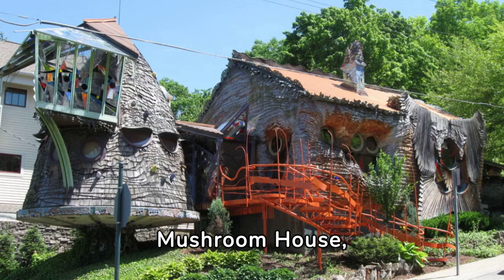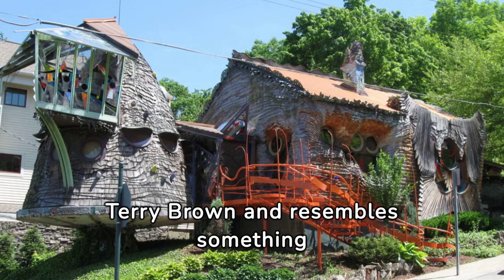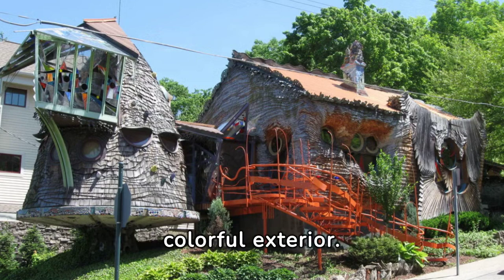Mushroom House, Cincinnati, Ohio, USA. Also known as the Treehouse, this whimsical residence was designed by architect Terry Brown and resembles something out of a fairy tale with its mushroom-like structures and colorful exterior.